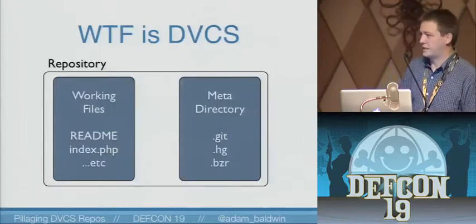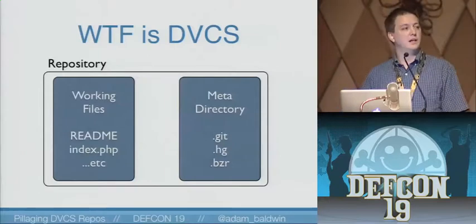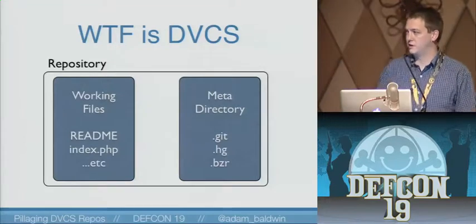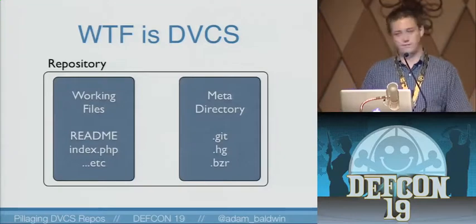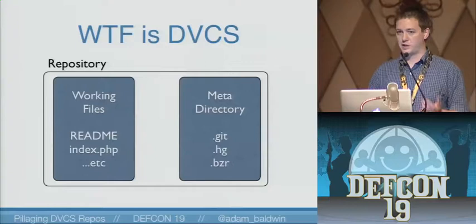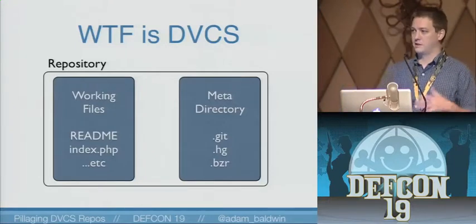So what the heck is DVCS? For those of you that might not be familiar with what Git, Mercurial, or Bazaar are, they're distributed version control systems — source code management tools to keep track of revisions to files and things like that. They're basically made up of a meta directory and a working tree at a high level. The meta directory is what we're going to be talking about today.